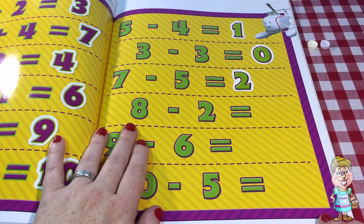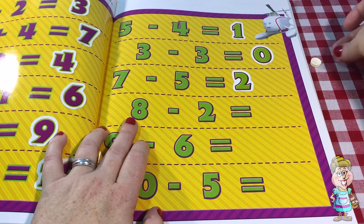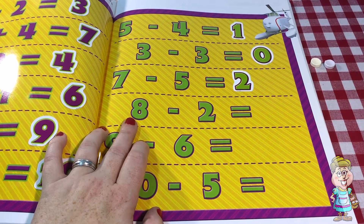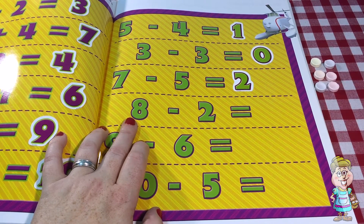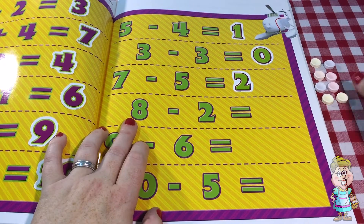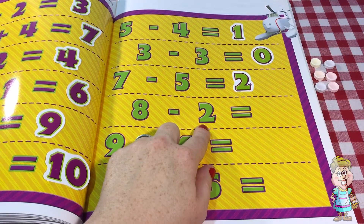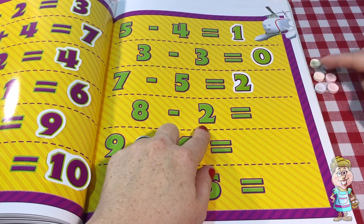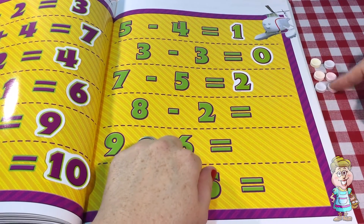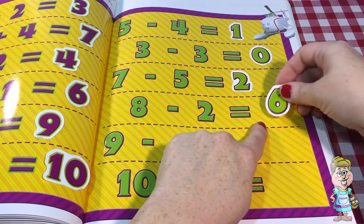We're getting into some bigger numbers, aren't we? So eight. We're going to start with eight. One, two, three, four, five, six, seven, eight. We're going to take away two. Let's take away these two. So how many do we have left? Let's count. One, two, three, four, five, six. We have six left. So eight minus two equals six.